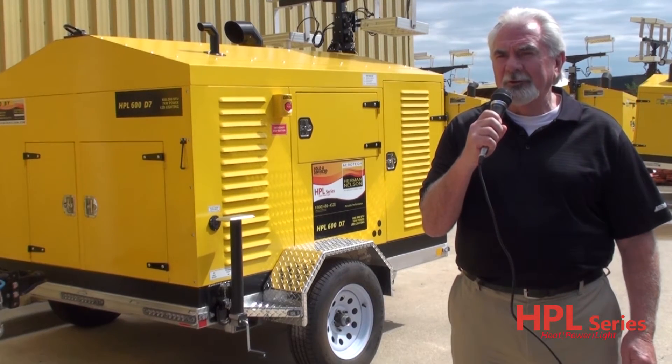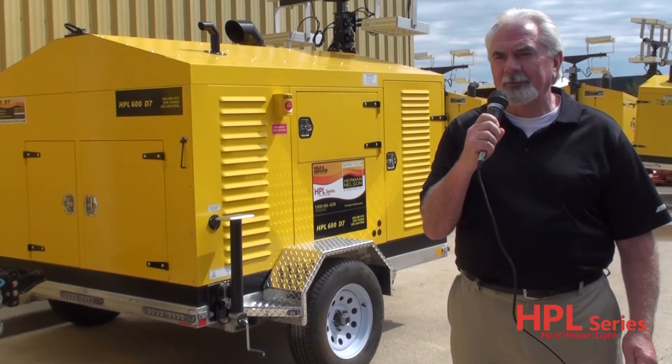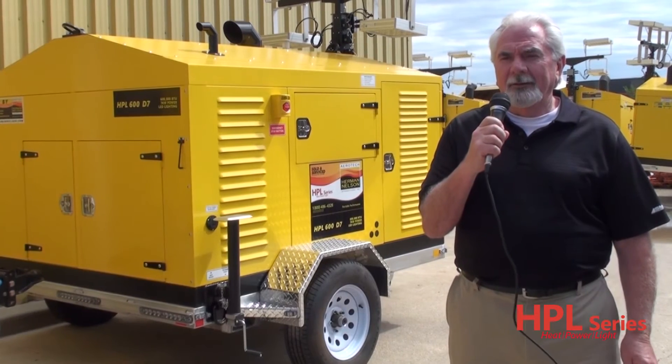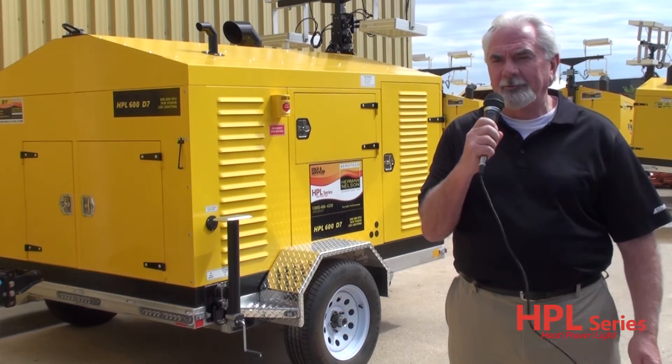It has a powder-coated steel enclosure with duct storage and lockable access compartments. The whole enclosure is removable from the trailer for skid or deck mounting. There is also an exterior-mounted emergency shutdown button for safety.